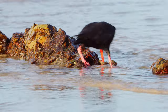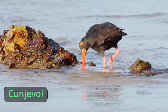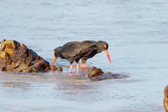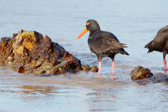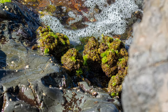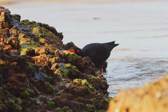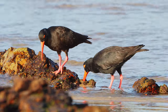Here we see a sooty oystercatcher using its beak to burrow into a kunjavoi. Kunjavoi are a type of sea squirt that is exposed at low tide, and the sooty oystercatchers just love to eat them. They're an animal enclosed in an outer shell or tunic that looks like a plant, as it's covered in algae. They squirt water, as you can see here, as a defense mechanism against predators or inquisitive children that like to press on them.